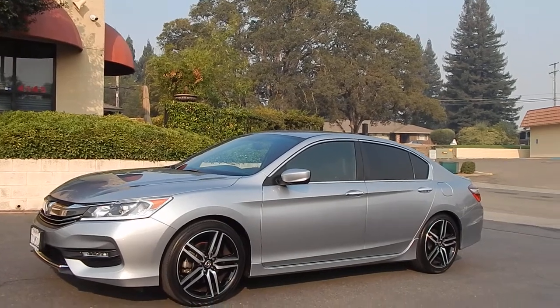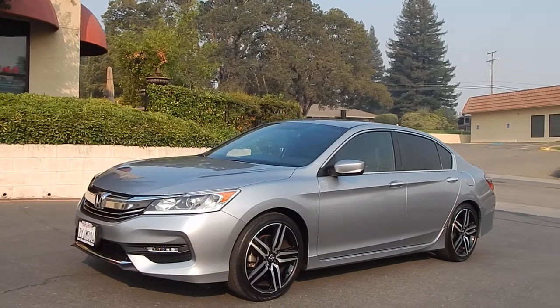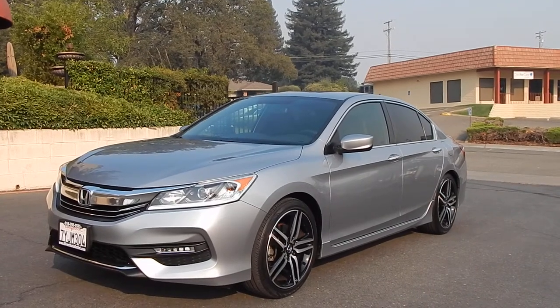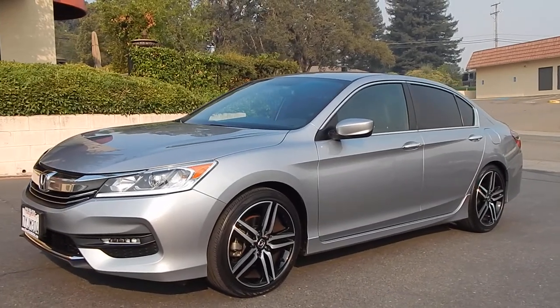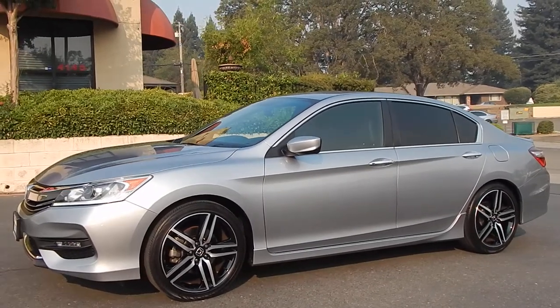Good morning folks, Ari here from Direct Auto Outlet in Fair Oaks, California. I have this gorgeous 2017 Honda Accord Sport sedan for you today. This vehicle has 69,000 original miles on it. It is a one-owner vehicle, holds a clean California title in hand. One of the best looking, one of the most comfortable modern cars you can get on a budget. This vehicle is absolutely gorgeous inside and out.